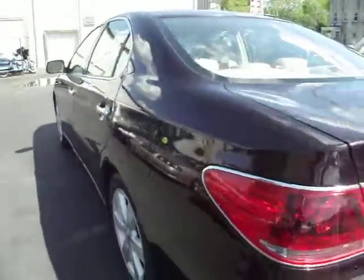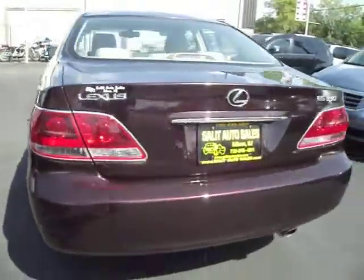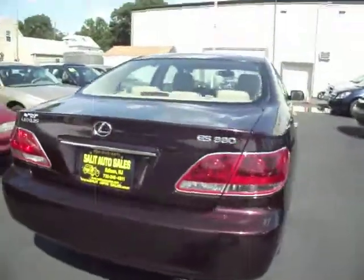If you have any questions, please don't hesitate to call or email. I'll be more than happy to help you out with whatever you need.